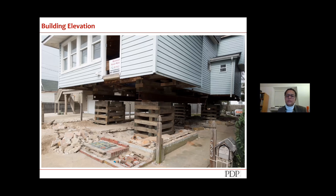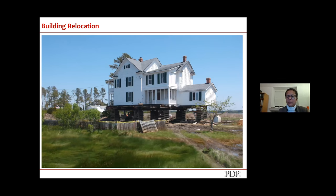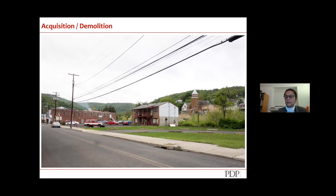Building elevation will be covered in specific detail in the second session. Building relocation is another option — the Park Service has a lot of guidance around what that means. Acquisition and demolition: as mentioned in the Ellicott City example, they chose to remove some historic buildings along main street to provide a place for water. In one town, all the commercial buildings along a creek were demolished about 20 years ago when the creek overflowed and they were so badly damaged — that town now has no main street.